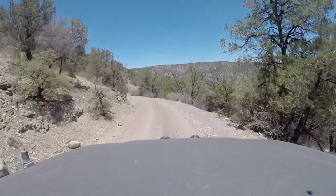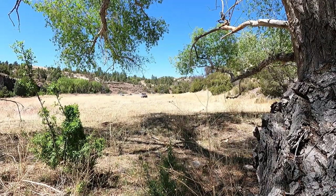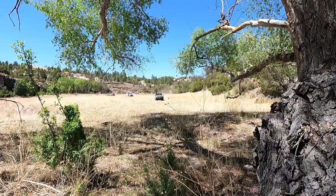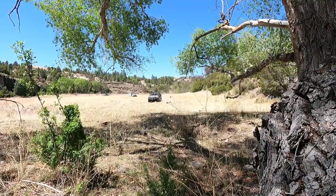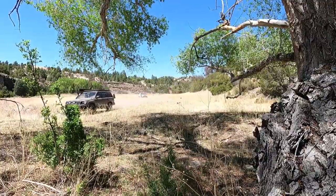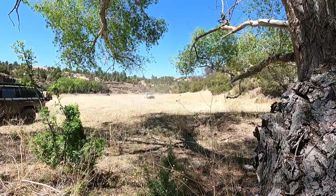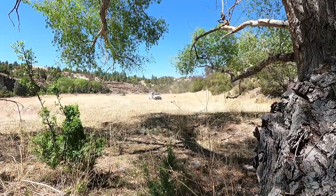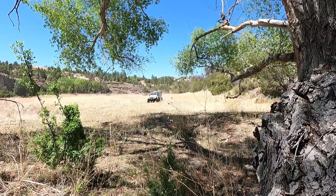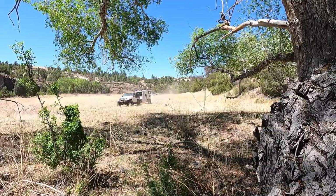We hit the road again and later that afternoon we came across a beautiful river valley in the middle of the Gila National Forest. Unlike the mountains of Colorado and Utah, the southwest corner of New Mexico is very underutilized. You can go for days and not see anybody out in the forest. It's really a special experience.